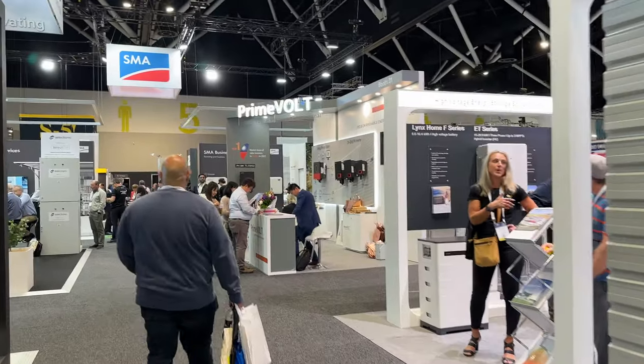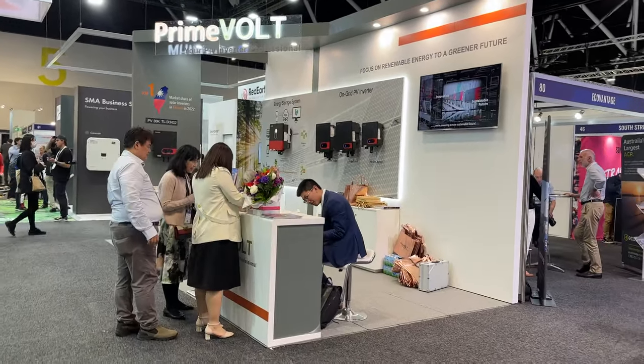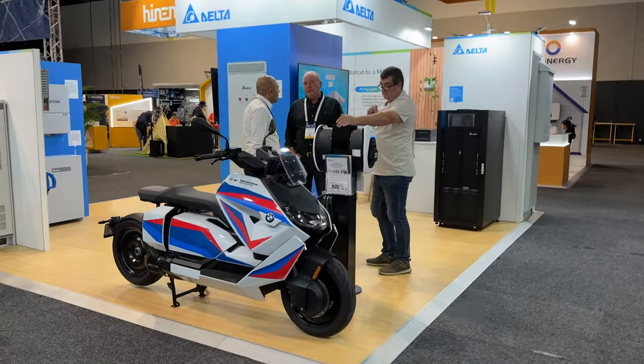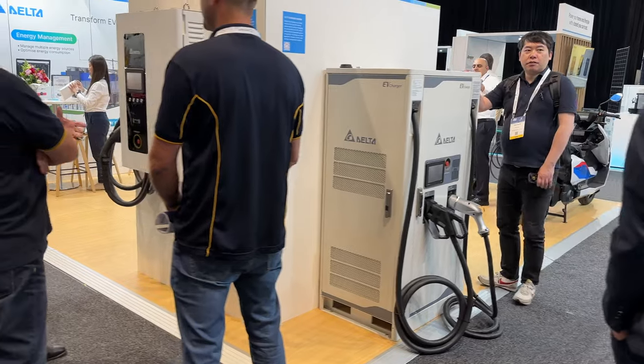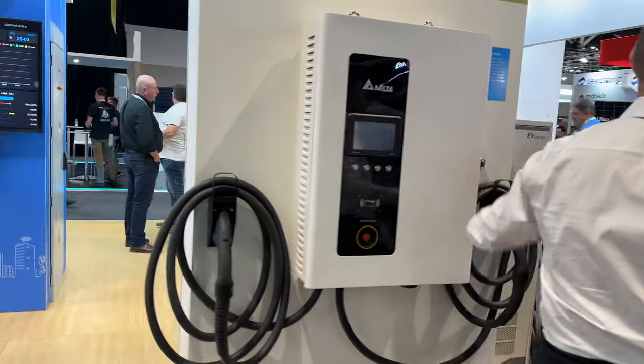Prime Volt — yeah, I don't think I've seen that one yet. PB Storage. And there's Delta here with more storage solutions, and BMW — electric bike most likely. Some more Delta EV chargers here. All right, everyone, this is Tom from Ludicrous Feed. You've been watching me go around the Smart Energy Council Expo here in Sydney, Australia at the ICC International Convention Centre. Thanks for watching and until the next Ludicrous Feed video — happy charging!